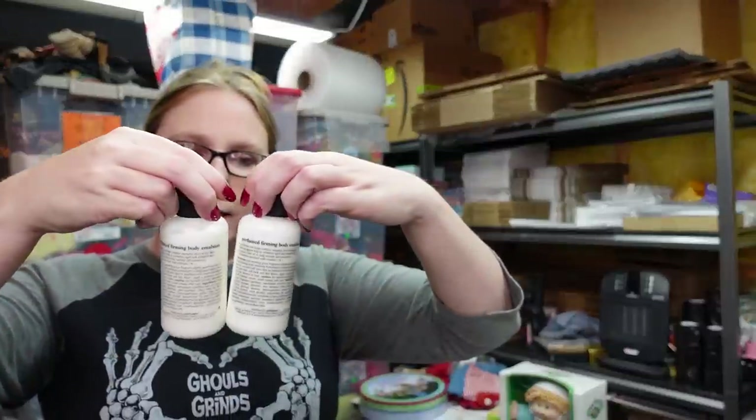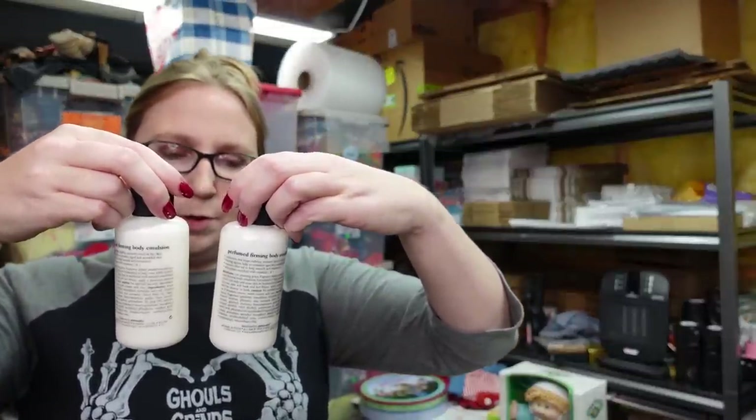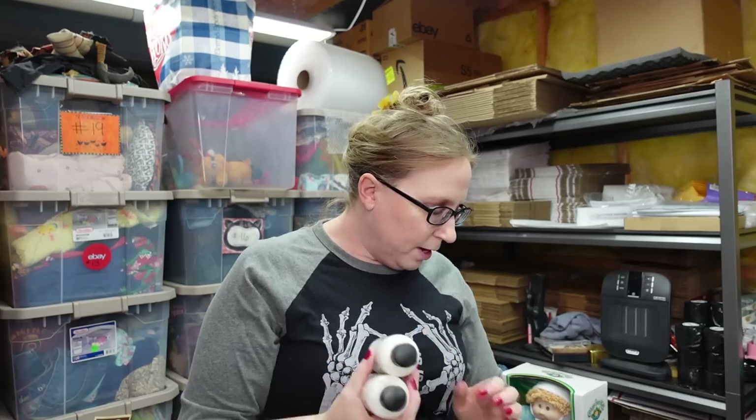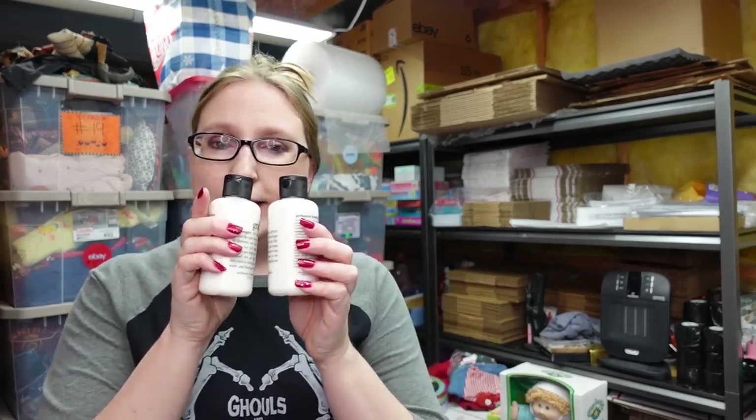I have a lot of two Philosophy Amazing Grace Perfumed Firming Body Emulsions. These are four fluid ounces each. I have these listed as the lot of two for a buy it now of $25.99. I have a ton of philosophy shower gels in like every scent imaginable.